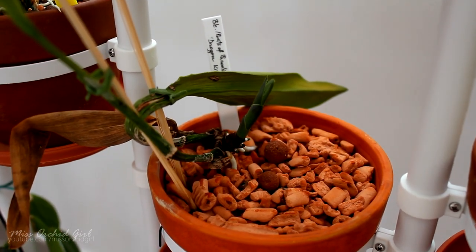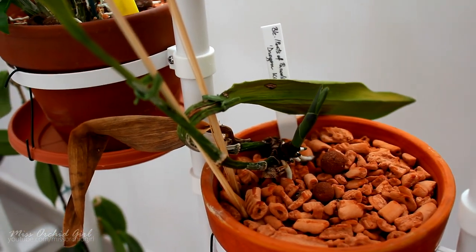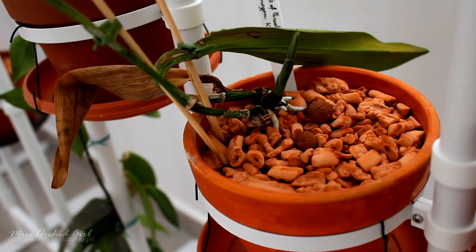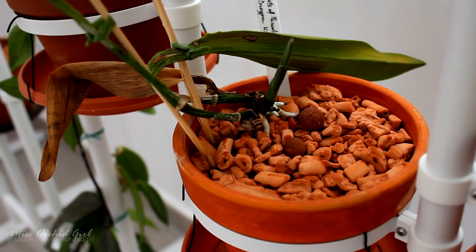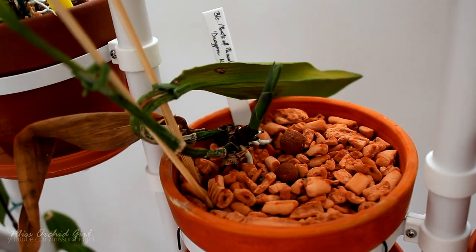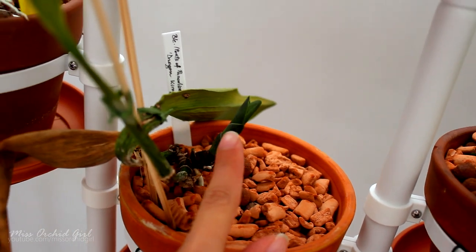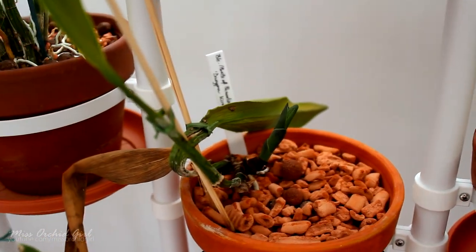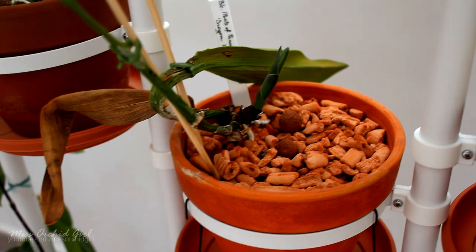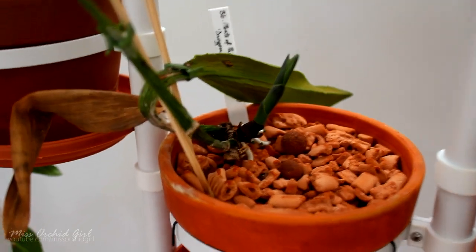Lastly we have this Cattleya — she's the BLC Ports of Paradise crossed with Fortune Dragon King. This was an orchid I received from one of my viewers and she was doing okay at first, producing quite a lot of roots, but at some point the root tips got burned. They are absorbing water but they do not seem to want to grow. The orchid got depleted, she's very dehydrated, one of the pseudobulbs is dry in the back, and the new growth right here is shriveling up. She's really not doing okay, and I am willing to consider her a loss.